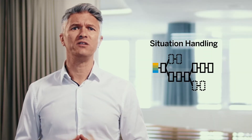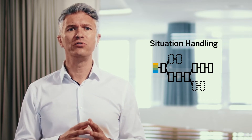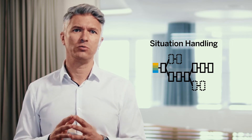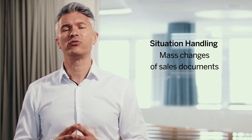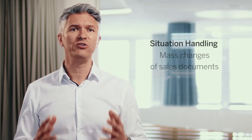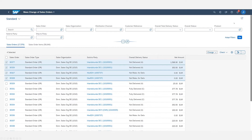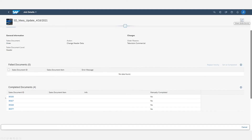Now we move to Situation Handling. Situation Handling brings business issues to the attention of specific user groups. It helps the user to recognize, understand, and resolve the situation. We're shipping with this release a new situation in sales for mass change of sales documents. Mass changes can be triggered as a background job and automatically send a completion notification on the ACP Fiori launchpad. You can then review the processing log and trigger follow-up actions if necessary.